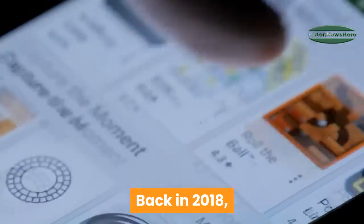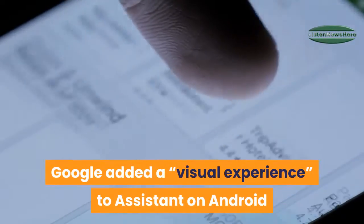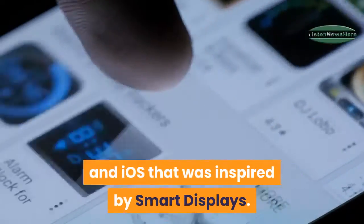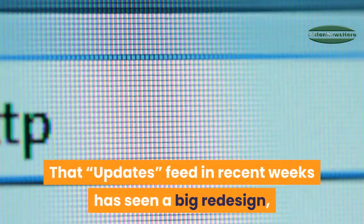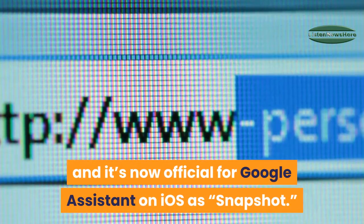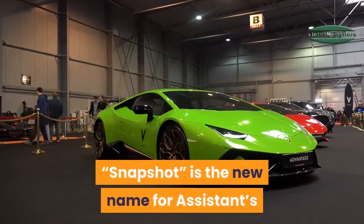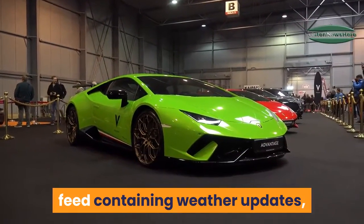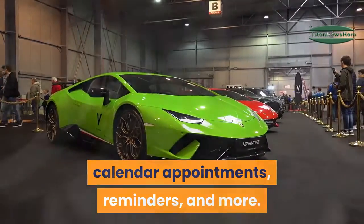Back in 2018, Google added a visual experience to Assistant on Android and iOS that was inspired by smart displays. That feed has seen a big redesign in recent weeks, and it's now official for Google Assistant on iOS. Snapshot is the new name for the Assistant's feed, containing weather updates, calendar appointments, reminders, and more.